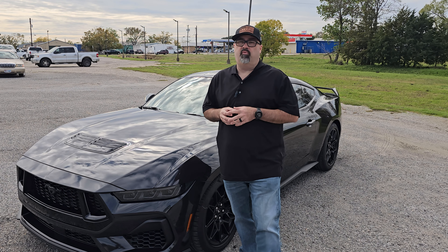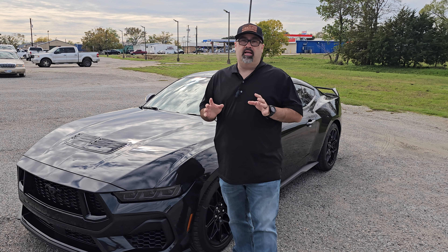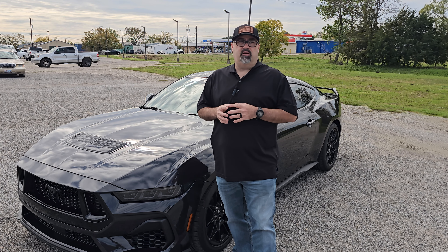I haven't had my hands on a Dark Horse yet — I'd love to compare the Dark Horse to the Performance Pack and see how they stack up. That's my opinion on the 2024 Ford Mustang GT Performance Pack. I hope you enjoyed the video. Please check out another video and as always, you know the deal — jump in for another ride.